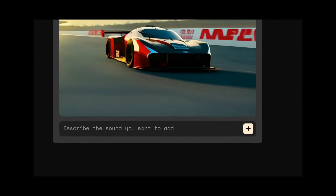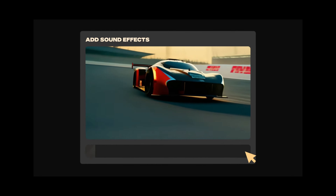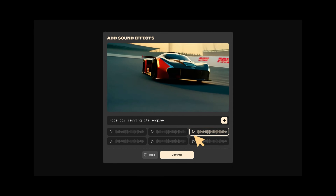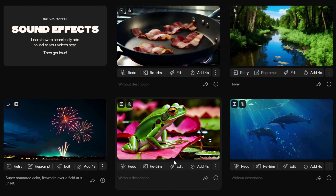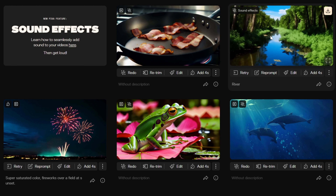From a car's roar to the gentle chirping of birds or the soothing sounds of waves, everything can now be customized to the nth degree. Pika has also introduced two ways to generate sound effects for greater user accessibility and ease of use. For those who like to maintain control, there is a customized sound option using descriptive prompts, and for those who prefer a hands-off approach, Pika's auto analyze mode allows for automatic sound generation.